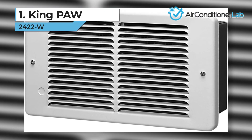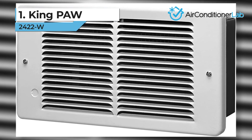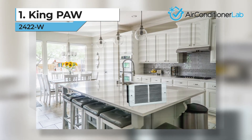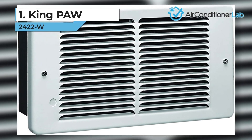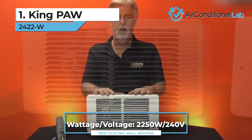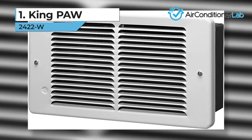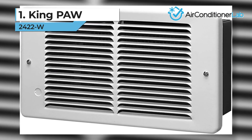Our top pick for the best electric wall heater goes to the King Paw 2422W. This model is ideal for rooms up to 400 square feet, such as a family room or finished basement. To control the temperature, you will need to hook up the Paw electric heater to a thermostat, which is sold separately. King has many options available, from the very basic dial thermostat to a fully loaded thermostat that is Wi-Fi enabled and can be controlled through a smartphone app. This unit has built-in thermal overload protection that will completely shut down the unit and force you to restart it manually to prevent overheating.